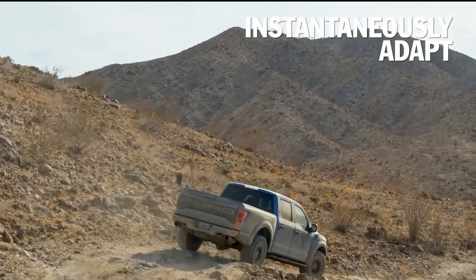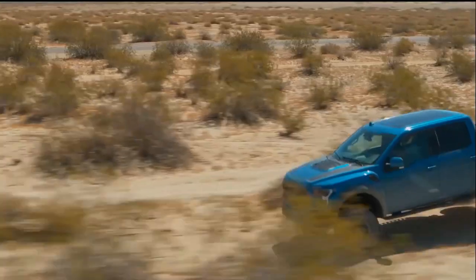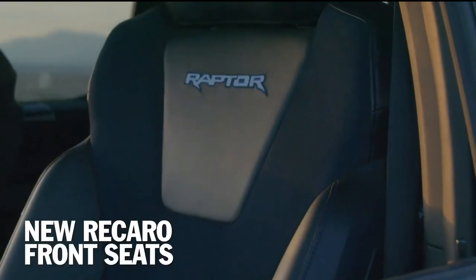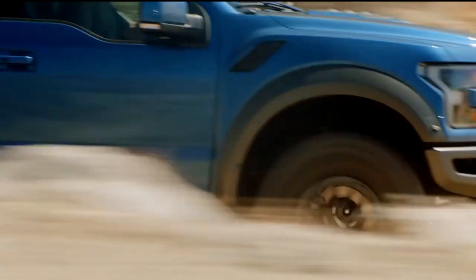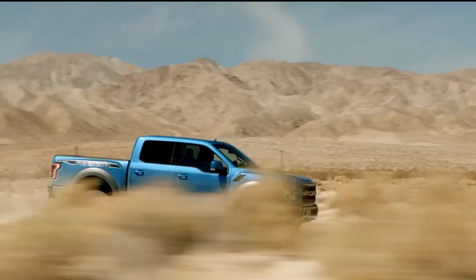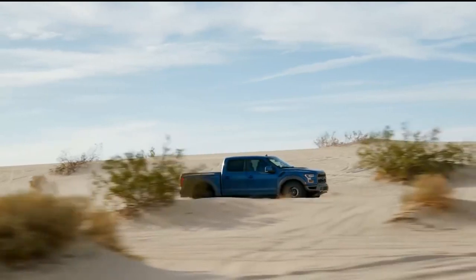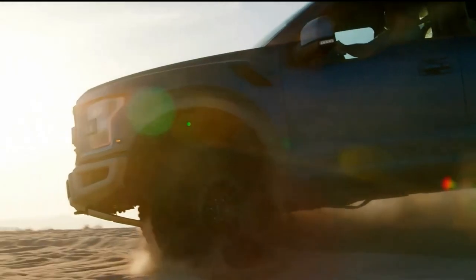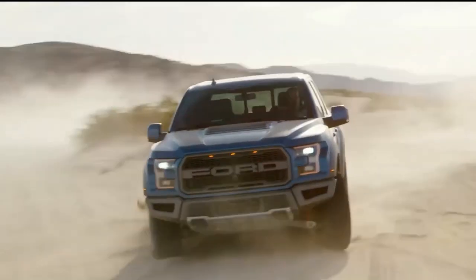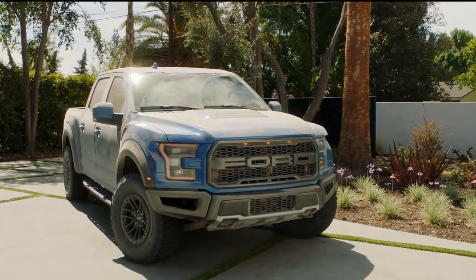The Raptor has a 450-horsepower twin-turbo V6 and a long-travel suspension. With a terrain management system and Fox internal bypass dampers, the Raptor is ready for a variety of flight patterns. Its standard 34-inch BF Goodrich all-terrain T/A KO2 tires are available with beadlock wheels. A rear electronic locking differential with 4.10 gears is standard, and a Torsen limited-slip front differential with 4.10 gears is optional. The Raptor is radical.